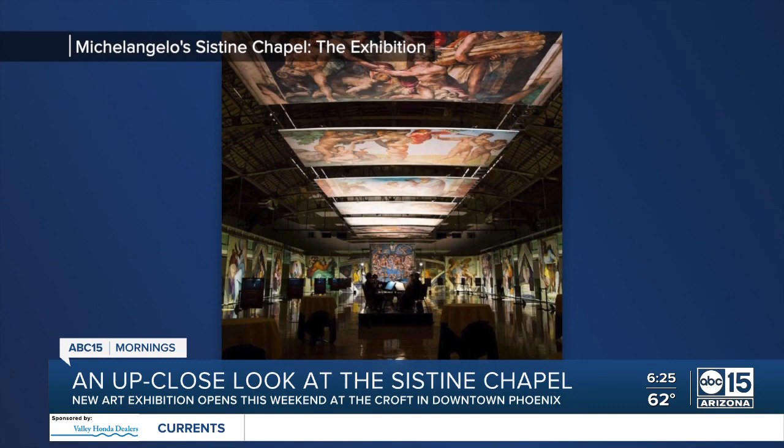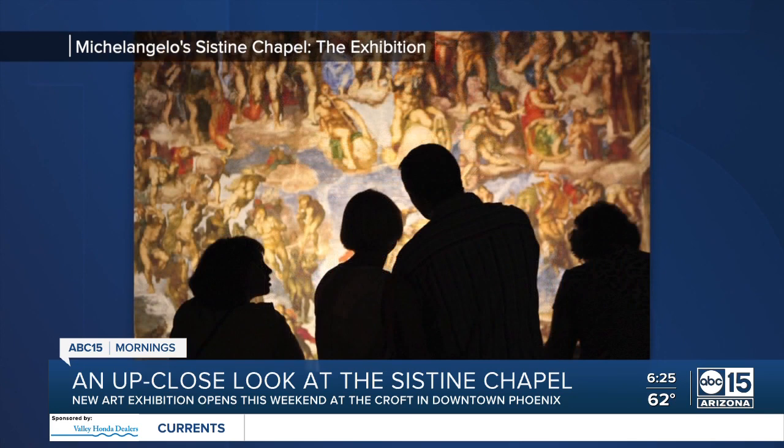The beauty of the Sistine Chapel is coming to the Valley this weekend. Michelangelo's Sistine Chapel exhibition opens Friday at the Croft in downtown Phoenix. It features 34 life-sized replicas of the famous paintings that you can see up close.